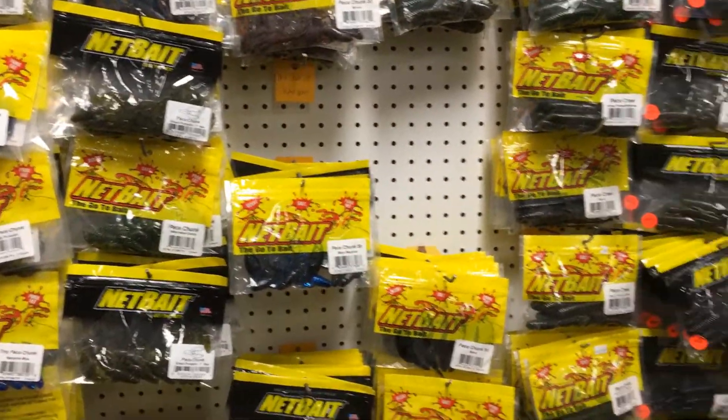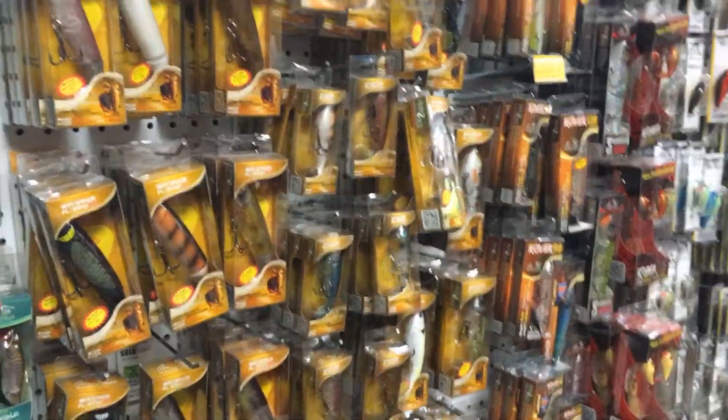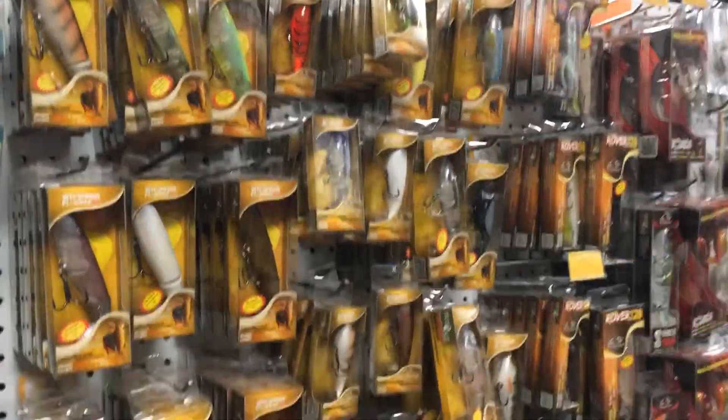Knit baits, Whopper Ploppers — I've got to walk the whole way back around again.